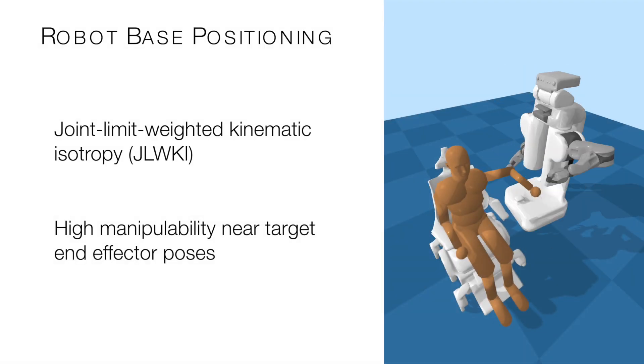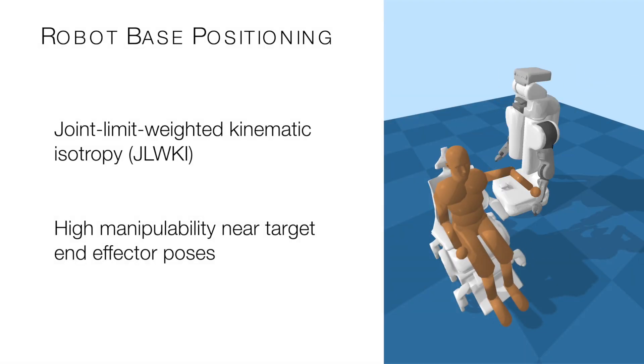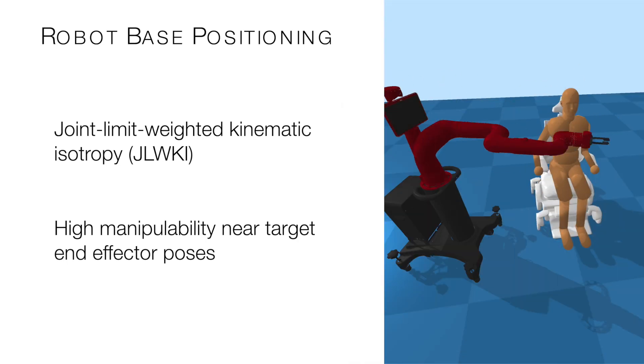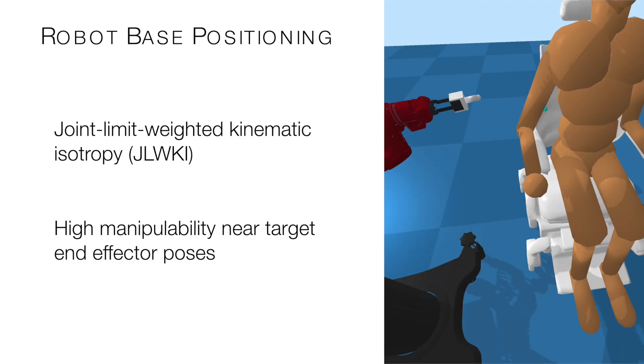A robot's base pose can greatly impact the robot's ability to physically assist people. We provide a baseline method using joint limit-weighted kinematic isotropy to select good base poses near a person.